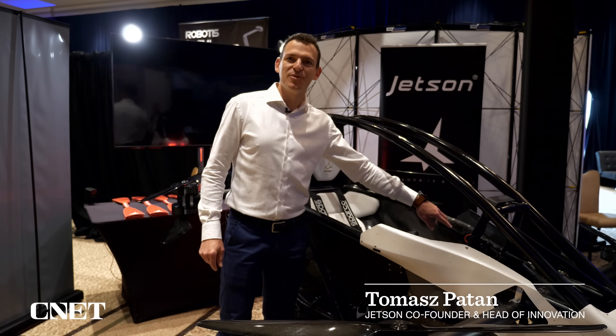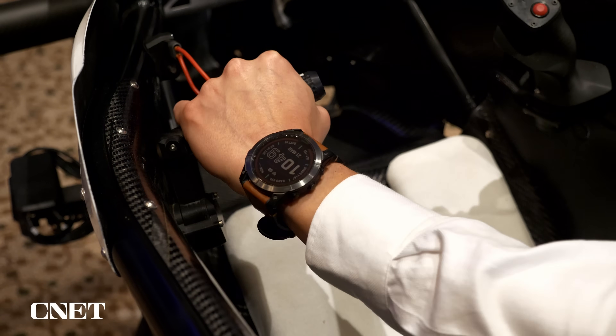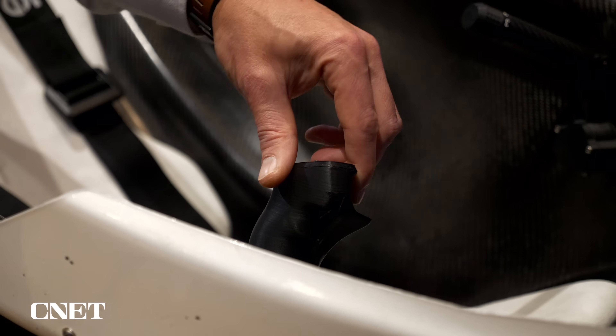You've got very simple controls inside the cockpit. You've got two joysticks — one of them goes up and down, and you have another joystick which is forward, back, left, right, and yaw.